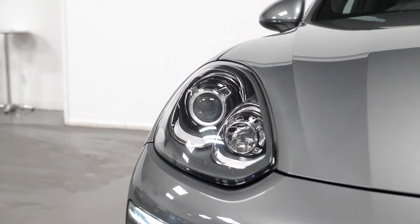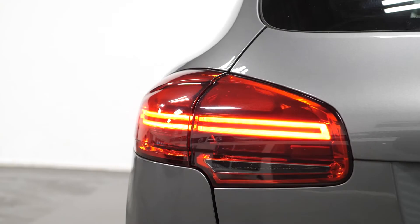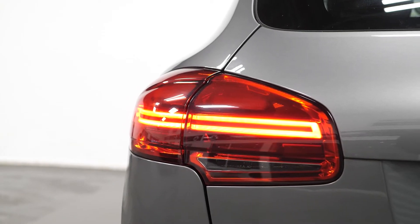As standard with this car, this gets you LED headlights and LED daytime running lights.